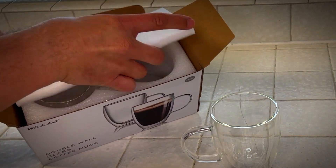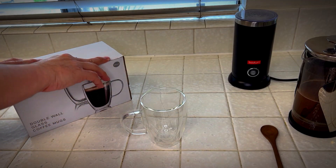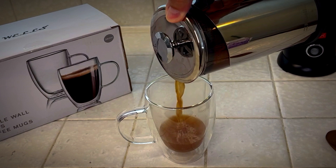I think they're packed amazingly well with all this styrofoam around there. There's the other one — that way you're not receiving broken items, which is disappointing. I did wash mine by the way, and they're dishwasher and microwave safe, making them easy to clean.